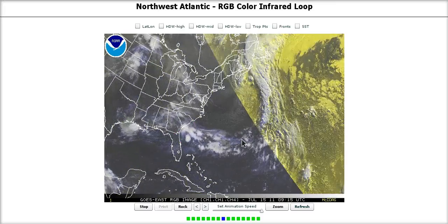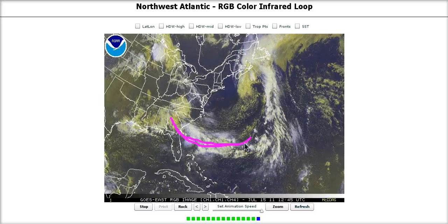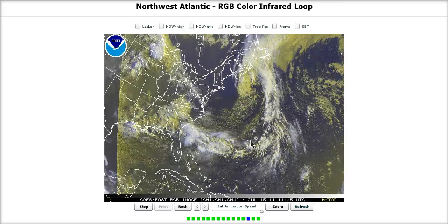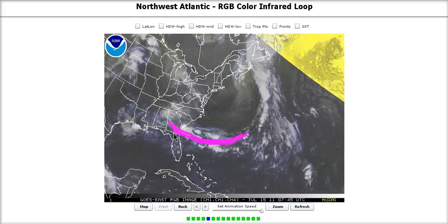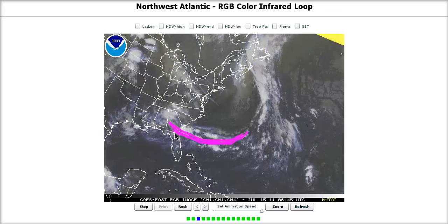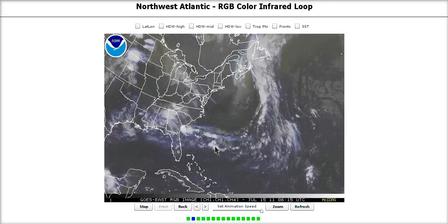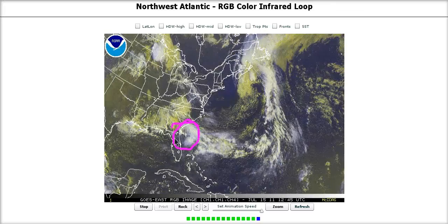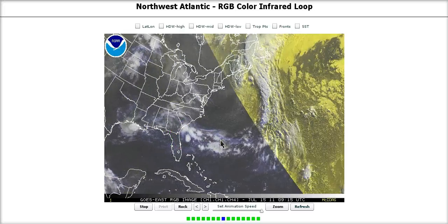The other thing that will keep this from developing fast is the elongation associated with the front. When we have a front, we have a large area of converging winds — it's not consolidated into any one area like we generally like to see with a tropical disturbance. It's a large boundary with a lot of converging winds, and it takes a while for something along it to wind up and start hogging all of that convergence, which is what it would have to do to develop.